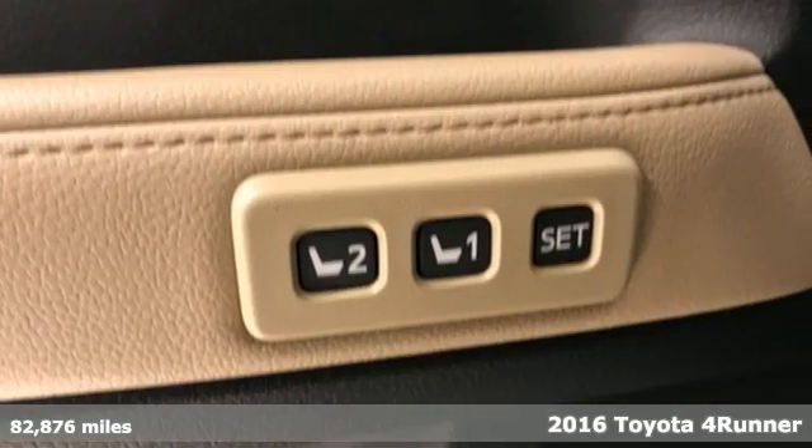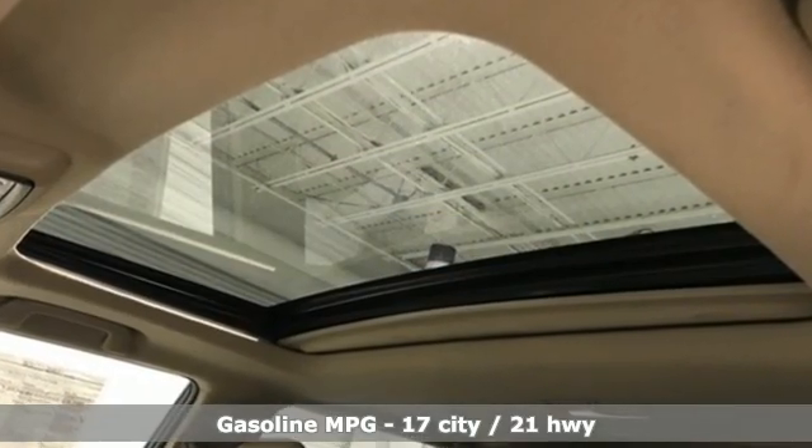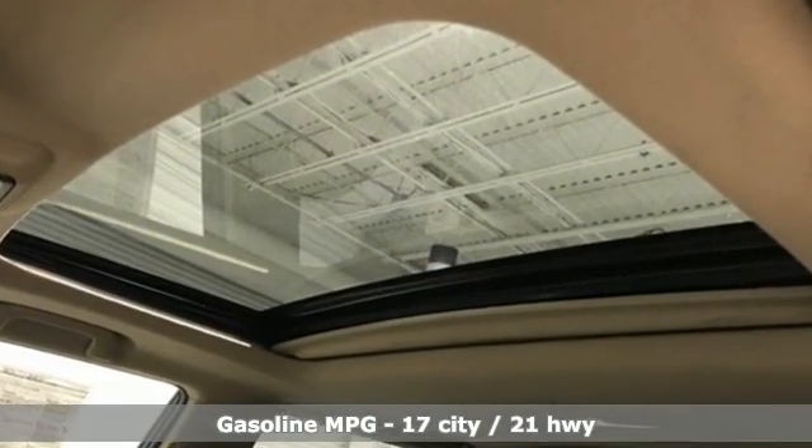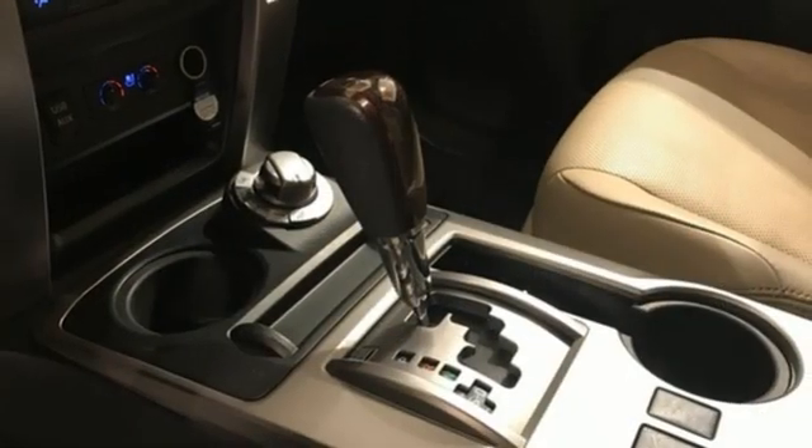It's equipped for all your driving needs and wants. Automatic transmission, front heated and ventilated leather bucket seats, integrated navigation system, auto-dimming rear view mirror, dual zone climate control.